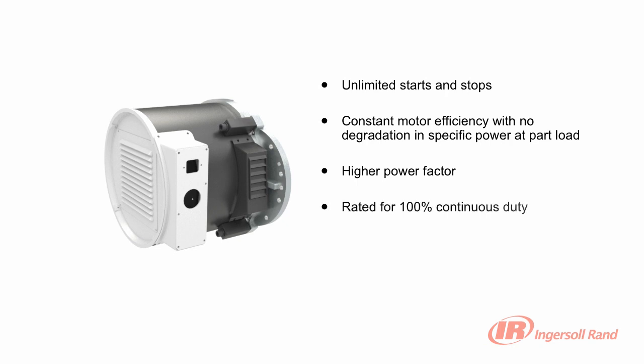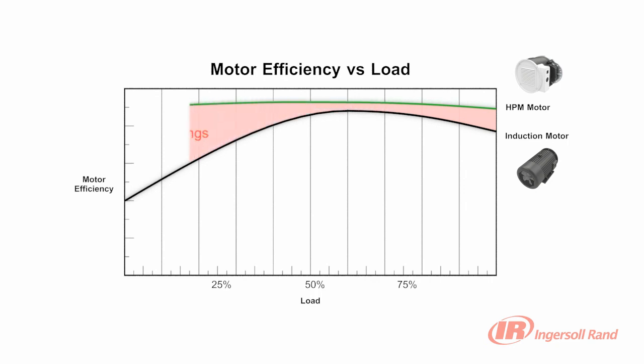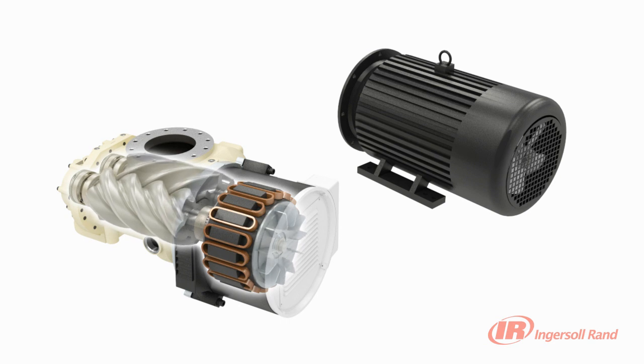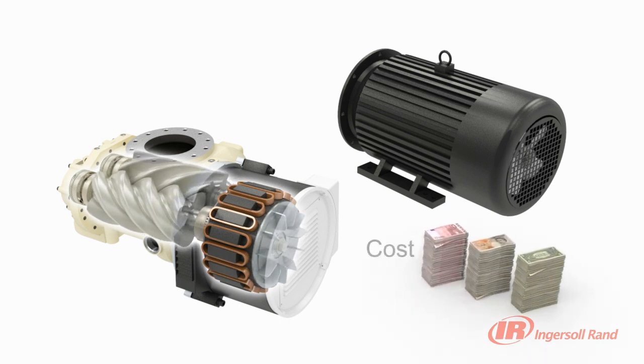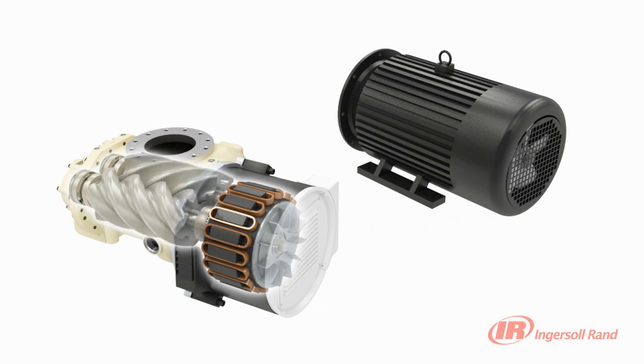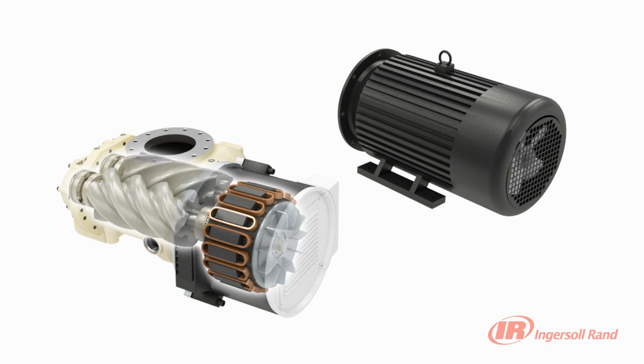The Nirvana VSD compressor with HPM motor delivers unparalleled energy efficiency with unlimited starts and stops, constant motor efficiency and power factor with no degradation in specific power at part load. Designed for 100% continuous duty and virtually maintenance-free operation, the Nirvana HPM motor provides unrivalled reliability. Induction motors lose efficiency at part load through speed reduction, yet HPM delivers unprecedented performance at virtually constant best-in-class efficiency throughout the speed range. When demand is below minimum, most variable speed compressors using induction motors continue to run unloaded to protect the motor, but the Nirvana VSD turns off immediately, avoiding wasted energy, since the HPM has absolutely no limitation in starts and stops.